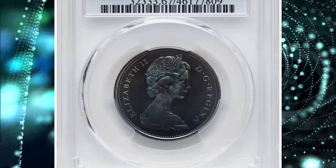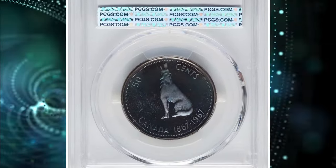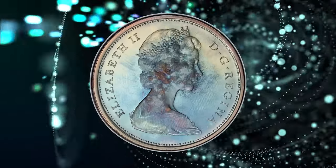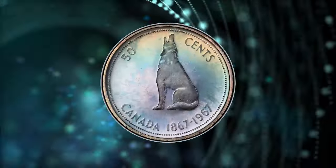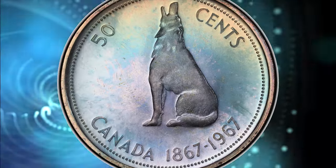Number 8: 1967 Proof Elizabeth II 50 cents. Graded as PR67 by PCGS. Vividly toned specimen featuring bold denim blue hues on both sides. The obverse features the second portrait of Elizabeth II at 37 years of age wearing attire.